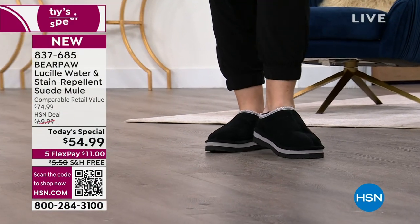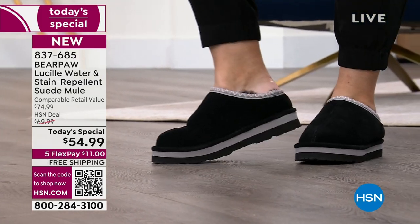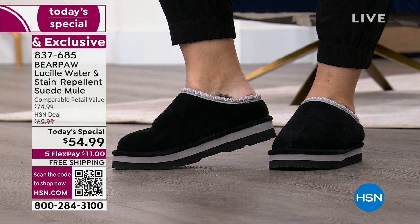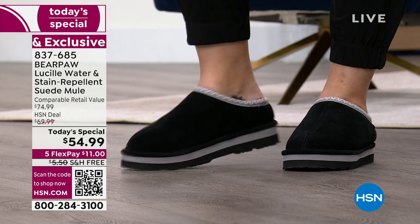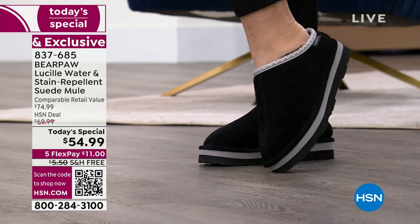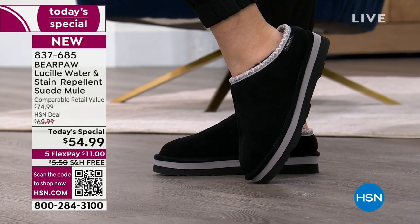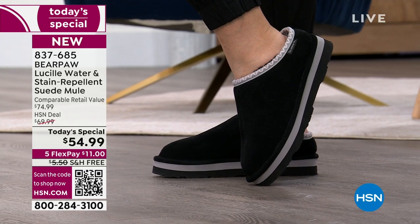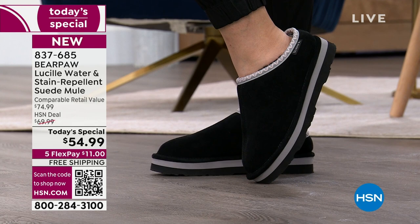This is called the Lucille, but what you're going to call it is the it shoe of the season. That's what you're going to say when you put this on your feet. This is the water and stain repellent suede mule — yes, it is genuine suede. How can that be water repellent and stain repellent? Well, it's Bear Paw. This is something that they do and they excel in.